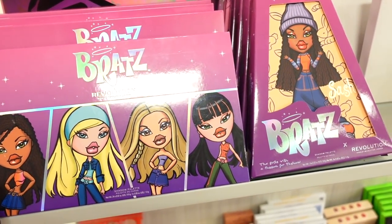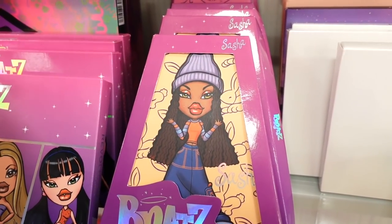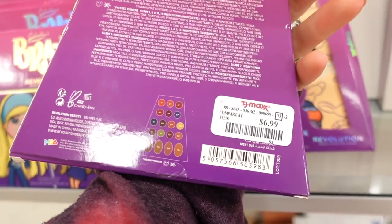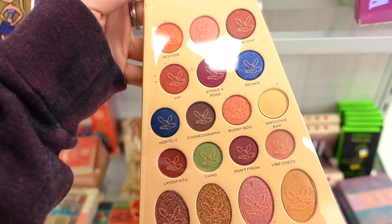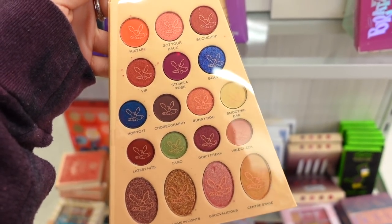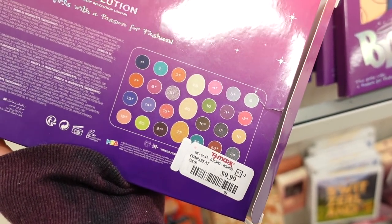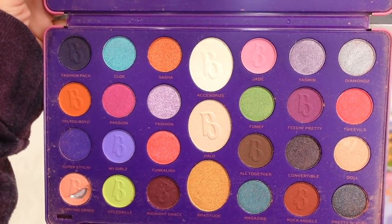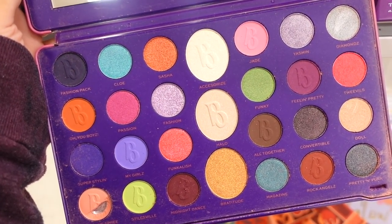I also found some goodies from Makeup Revolution — items from their Bratz collection. We found a few of these in the past but in different color stories. This time we found Sasha; in the past we found Jade. These are adorable for only $6.99. It's basically a neutral palette but you get some really gorgeous blues in here too. And then they also have this larger palette here for $9.99 — really pretty packaging. On the inside you get a lot of colorful tones and a few neutrals. Pretty large, so you can do a lot with this one.